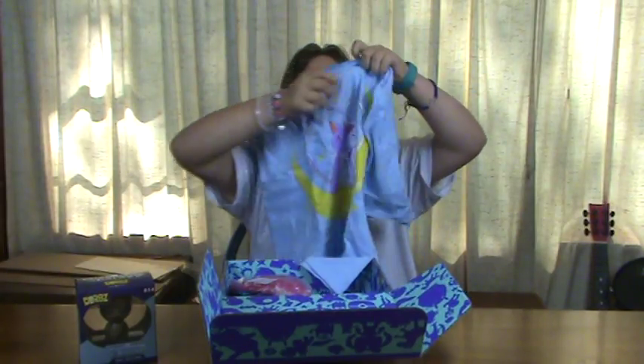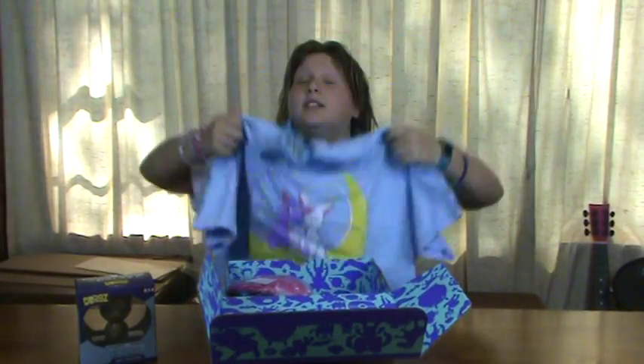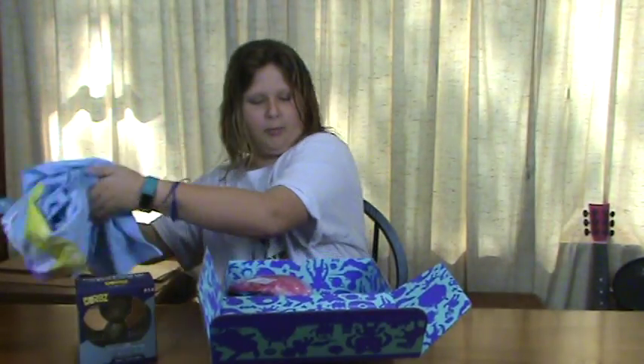And here is a shirt that they sent. I'm not sure who that is, but if you could help me that would be awesome.